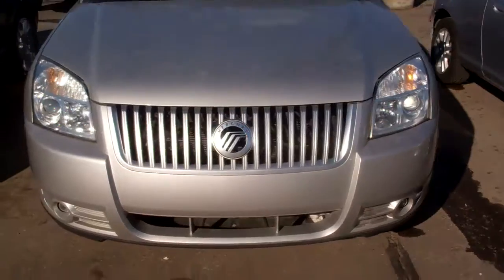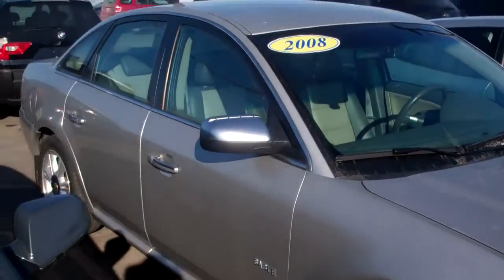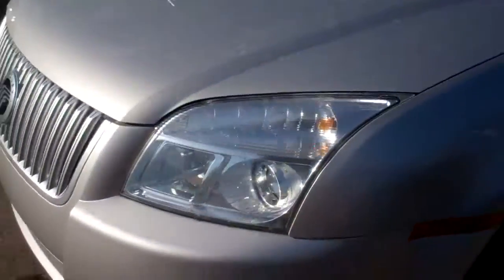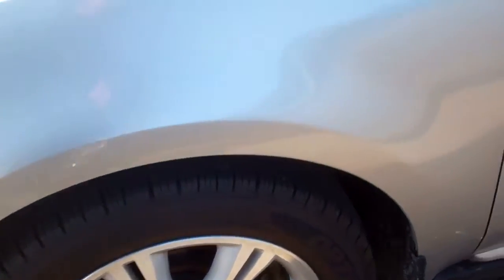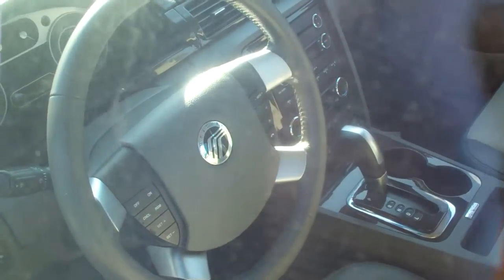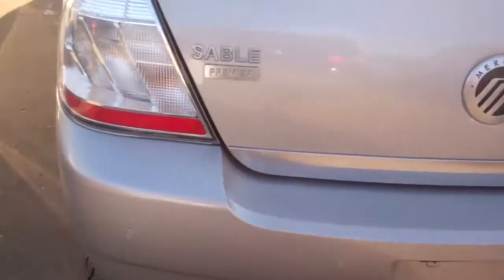It's a 2008. It's a leather loaded Sable. It's got the 3.5 liter V6. It's got Optima hand-cooked tires that are brand new basically, so they've got maybe 5,000 miles on them. It's got the two-tone leather interior, heated leather seats. It's a non-smoker. It comes with a warranty, powertrain warranty. It's the Premier Edition, so it's going to have it all.